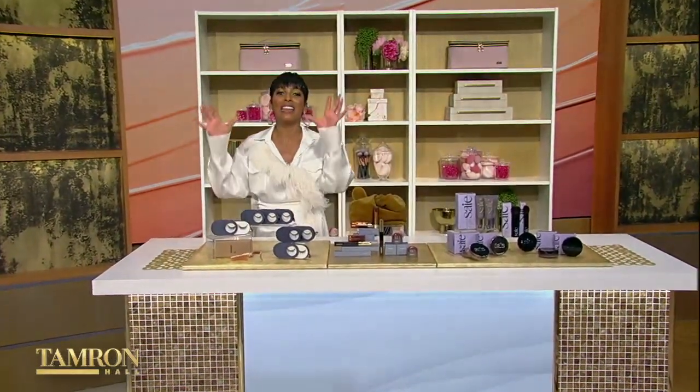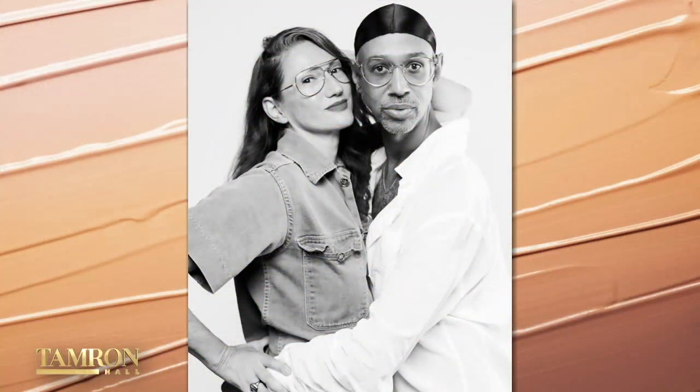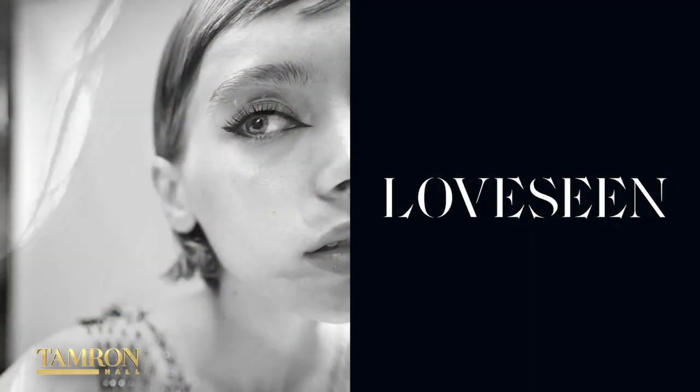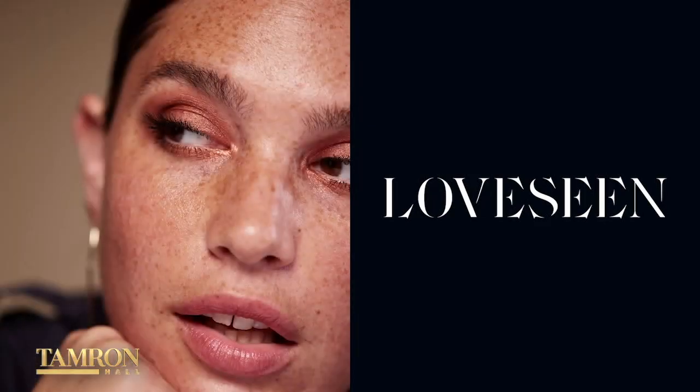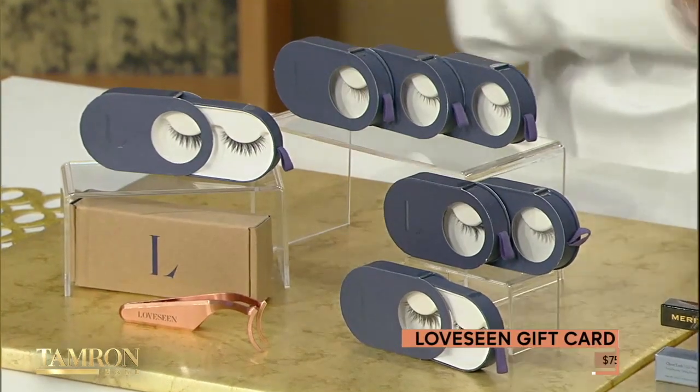Okay, this is one of my true favorites. Love Scene is a lash brand founded by former president and creative director of J.Crew, Jenna Lyons, and her longtime friend, makeup artist Troy Olivier. Love Scene lashes are made for everyday wear, not just big days on the town, and are designed to be comfortable, reusable, and lightweight. Everybody in the audience is getting a $75 gift card to shop Love Scene.